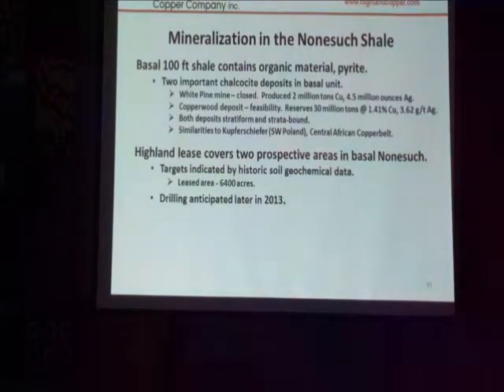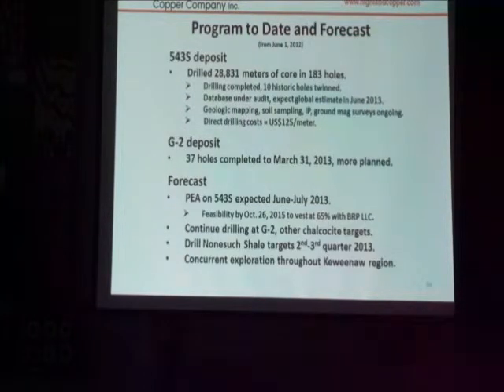I was actually working on the Roach Mine back at that time. We have done some drilling there, but it's an ongoing project. As a summary, we drilled about 29,000 meters of core, 183 holes. Some of them were historic holes that we twinned — in other words, you can't use old data unless you demonstrate it's good data. So what you do is set up right next to the historic hole, drill right parallel to it, and then compare the results you get.